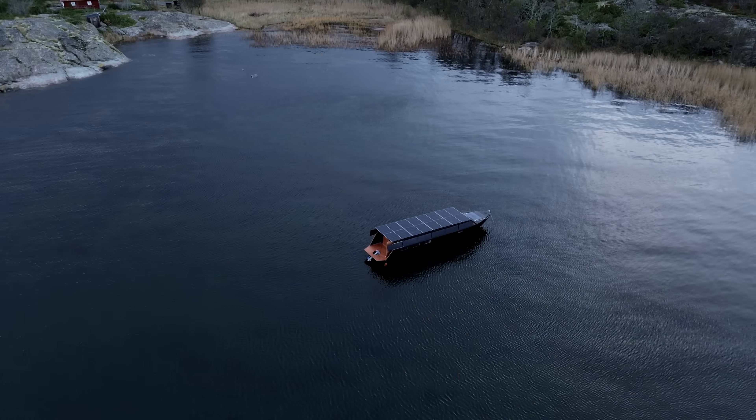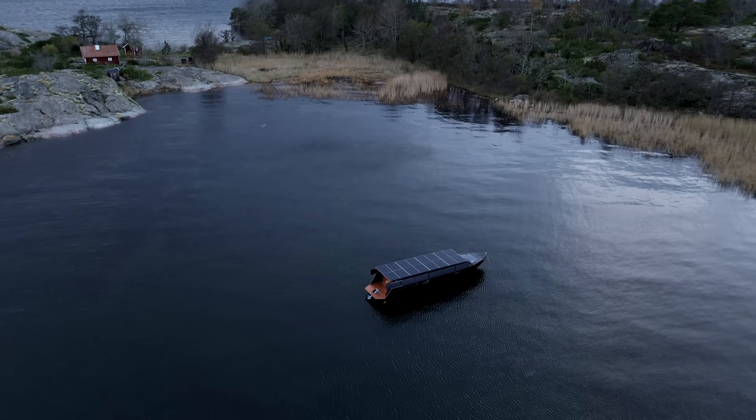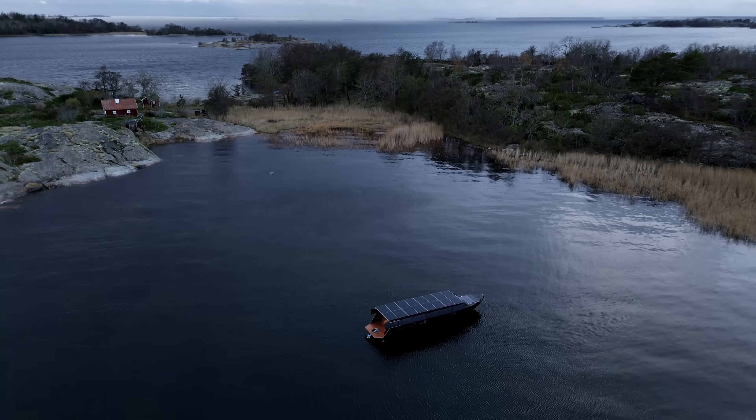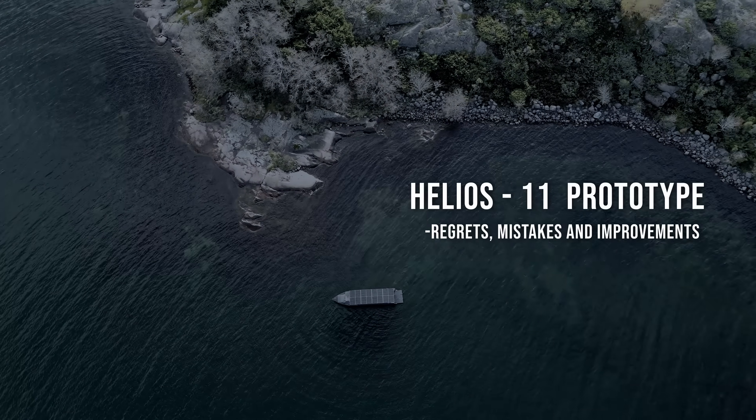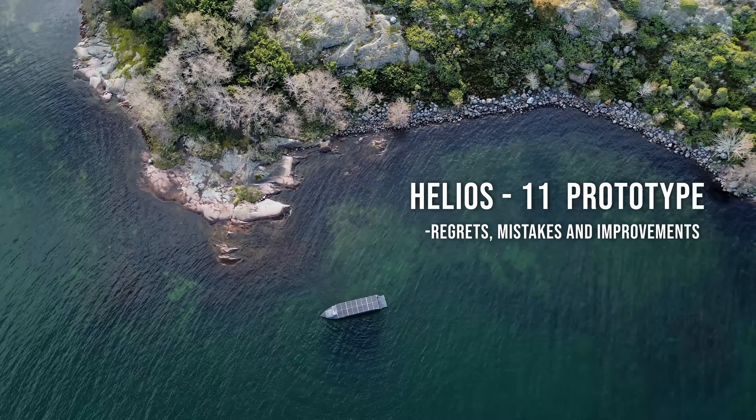Welcome to another nighttime mission log of the Helios 11 solar-powered explorer yacht that I built by hand, and now I'm sailing it down from the cold and dark winter of the north toward the warmth of the Mediterranean.